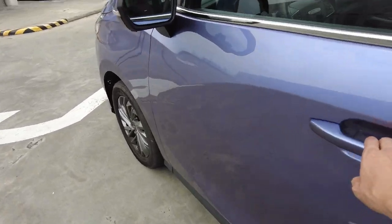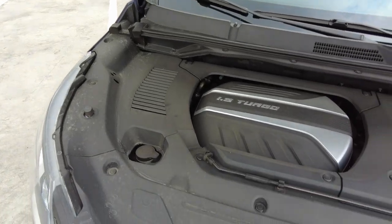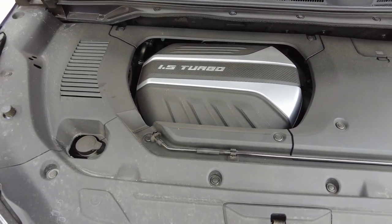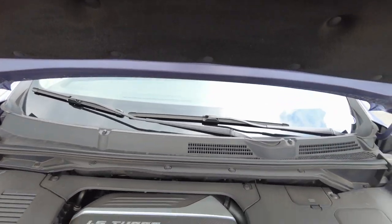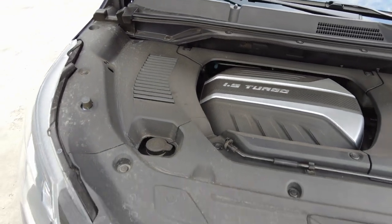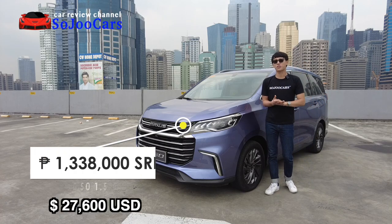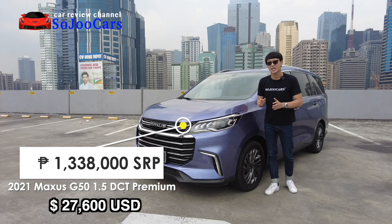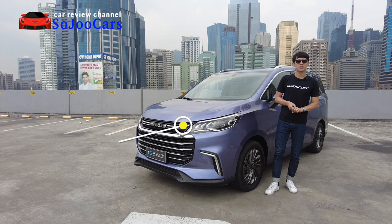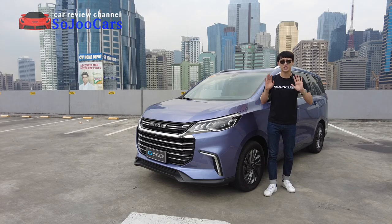Let's check the engine bay. It's a 1.5 liter turbo gasoline engine, with the rest covered by insulation and a manual strut to hold the hood. Thank you for watching, everyone. Thank you to Maxus Philippines for letting us try out this car for a few days. If you haven't followed them on social media, please do. May your dreams come true, everyone — I will see you in the next video. Annyeong!